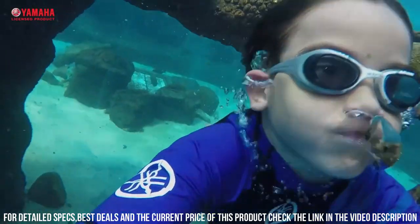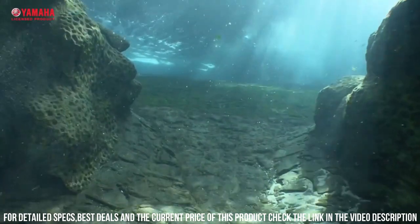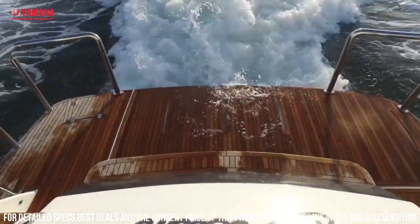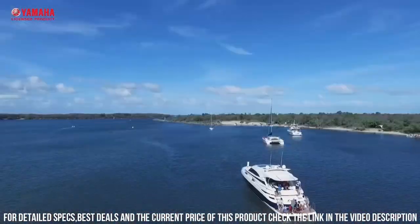One of the standout features of the Explorer is its powerful motor, which provides up to 12 pounds of thrust. This allows you to effortlessly glide through the water, even against strong currents. The scooter also has a long-lasting battery life, which provides up to 90 minutes of continuous use on a single charge.